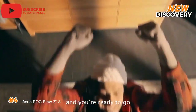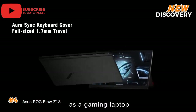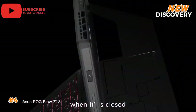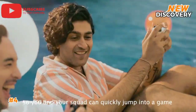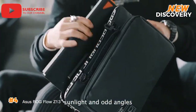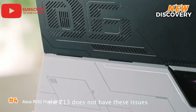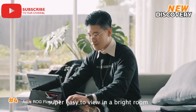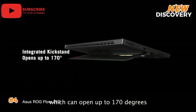Number 4: Asus ROG Flow Z13. The Asus ROG Flow Z13 is a powerful, innovative gaming tablet that combines high performance with versatility. Featuring a detachable keyboard, it effortlessly switches between tablet and laptop modes, perfect for gaming and productivity. Equipped with Intel Core i9 processors and NVIDIA GeForce RTX 40 series GPUs, it delivers exceptional graphics and speed. The 13.4-inch display offers up to 4K resolution and a 120Hz refresh rate, providing vibrant visuals and smooth gameplay. With Thunderbolt 4 and compatibility with XG Mobile external GPUs, expandability is seamless. Its compact, lightweight design makes it ideal for gamers seeking portability without sacrificing power.